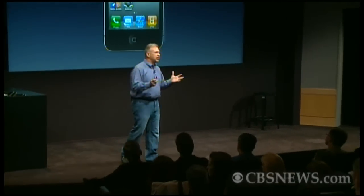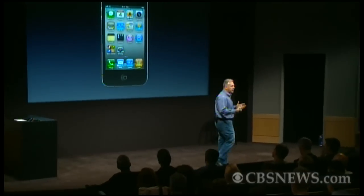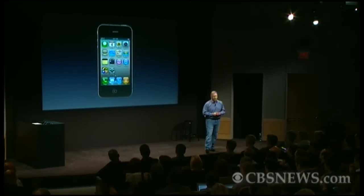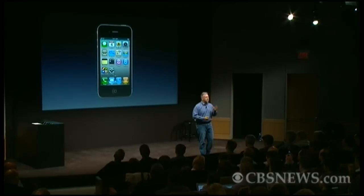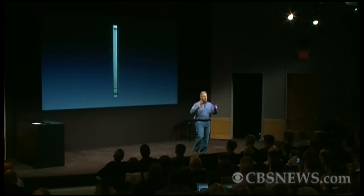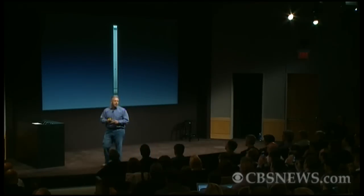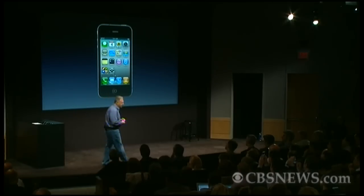As you know, last year we introduced iPhone 4, and it's a breakthrough phone. And despite competitors trying really hard to copy it, they really haven't come close to anything nearly as good. It's got that beautiful retina display, glass front, all glass back, and the revolutionary stainless steel bands that create the antenna system and make it the thinnest smartphone. As you've heard, it's the number one smartphone in the world and number one in customer satisfaction.